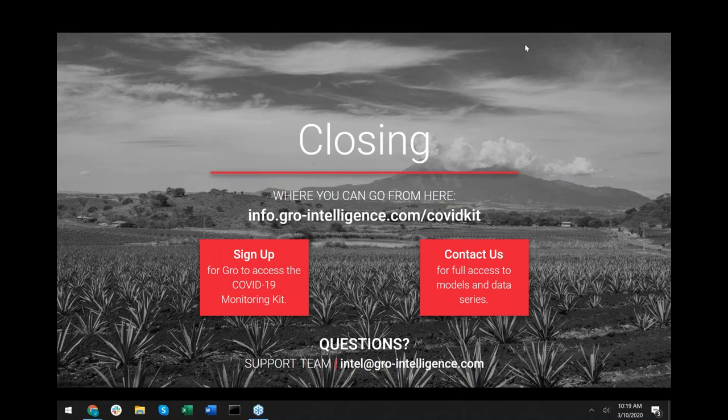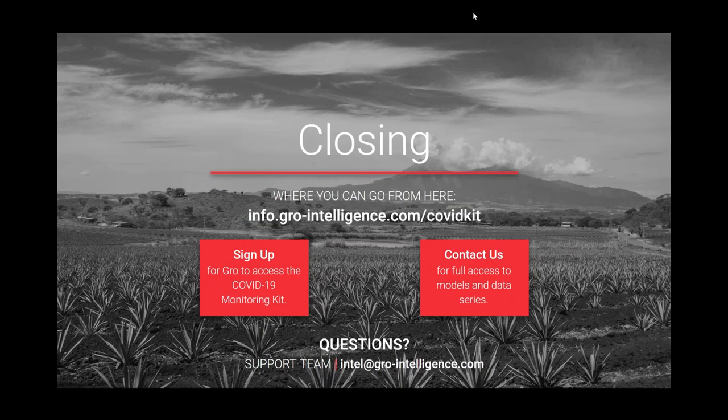In conclusion, our kit aims to capture the deep analysis we've already done here at GROW, but there's much more to be found on our platform where you can build displays and monitors of your own, or adjust our displays or models to better suit your needs. You can access the kit at the website listed here, or go directly in the web app and click on Curated Displays on the left-hand panel and search for coronavirus or COVID-19. If anyone wants a follow-up to discuss the kit or how GROW can apply to their business, please reach out to schedule a one-on-one, or email us at intel@growintelligence.com.